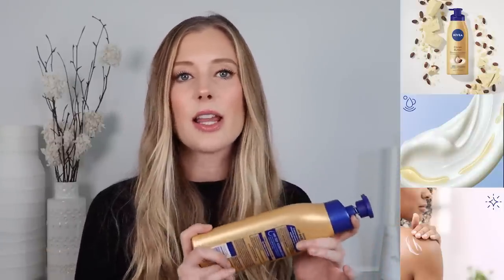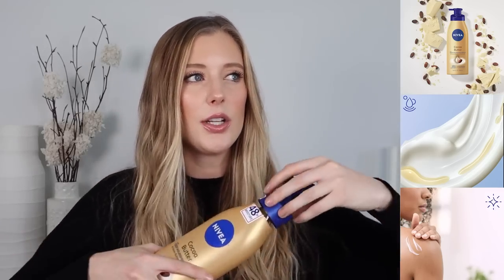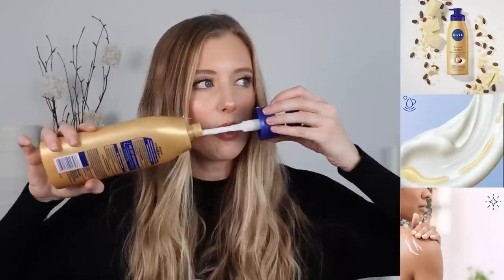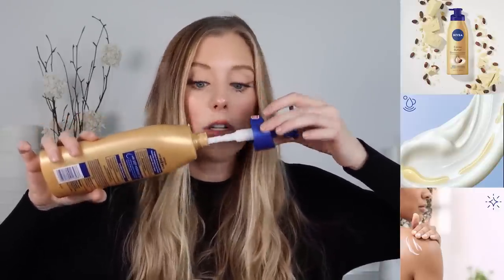Another body lotion I used up is the Nivea Cocoa Butter Lotion, and I really liked it. It feels super nice — moisturizing enough, but definitely a little bit lighter weight. I like things like this for the summertime or warmer weather months, while I reach for thicker body buttery products in the winter. So while it's moisturizing enough for me all day long, it's not one I'll probably repurchase right now. It doesn't have a super noteworthy smell — just slightly cocoa buttery, but good.